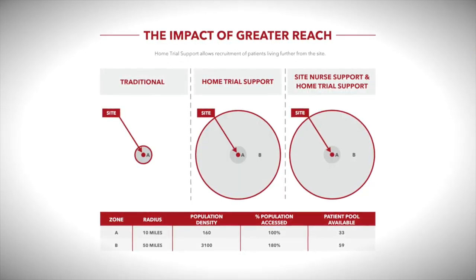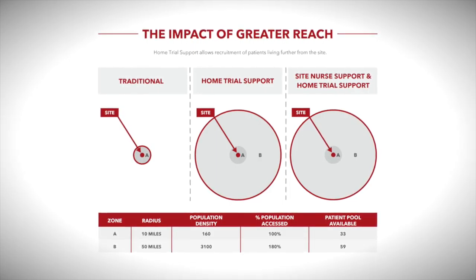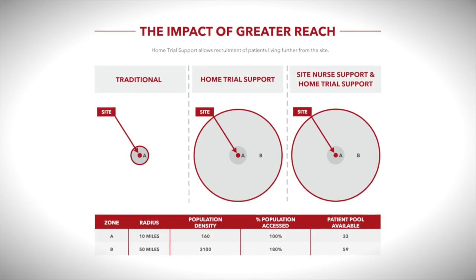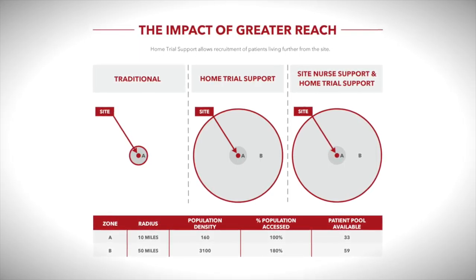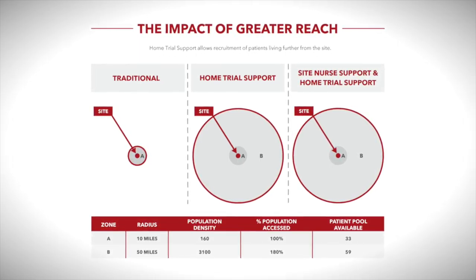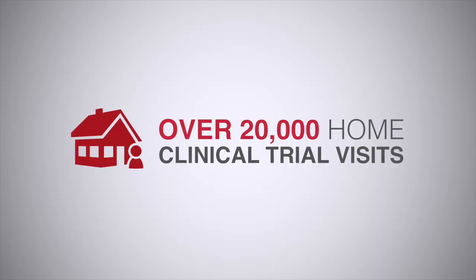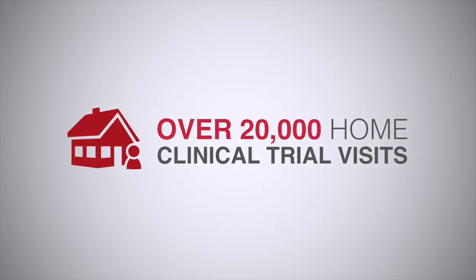If you can see patients from much further away, you can concentrate patients in a much smaller number of sites, which allows you to significantly reduce the cost of running your clinical trial. Probably about 50% of our visits involves giving a drug in the patient's home. Seeing them in the home means that it's on the patient's terms.